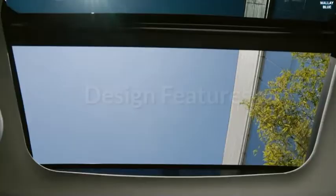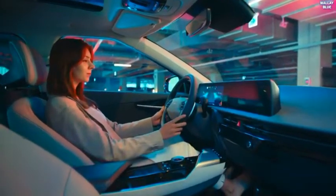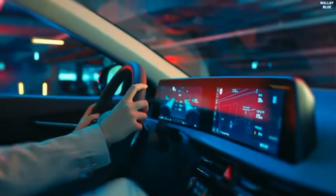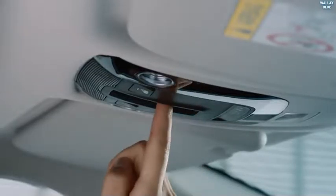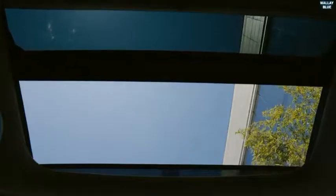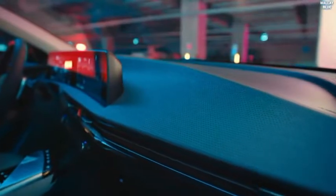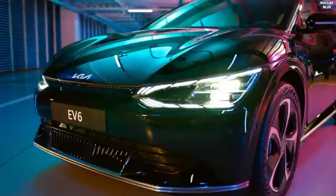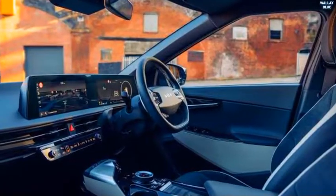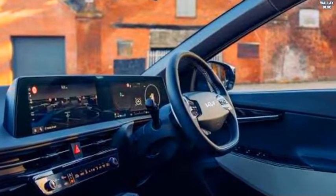The EV6's inner cabin is both appealing and current, with a wide touchscreen mounted at the right half of the dashboard and a round steering wheel. Kia offers a huge all-encompassing sunroof accessible for the EV6 GT Line all-wheel drive variant — an outstanding highlight that is remarkable across many vehicle models. Heated front seats and heated steering wheel come standard, and ambient lighting and dual-zone climate control are also available.